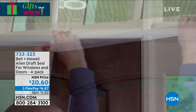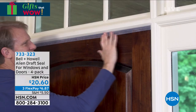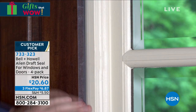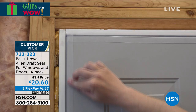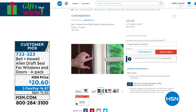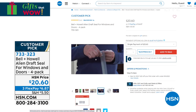Here it is right here — item 733-323. We mentioned this a little bit earlier and there are a lot of you on the phones picking this up. We all have that little bit of draft — maybe it's the window or the door, wherever it is in that certain room. We think, do I need to replace that window, do I need to replace that door? Well, you don't. Before you hire somebody, try this — the Bell & Howell Alien Draft Seal. It's just like their alien tape, but this is going to cover that little draft. And here's a cool thing: when you put that on your door, you're still able to use that door — the nanotechnology is only on half of it. It's really smart design. You're getting four of those rolls for $20.